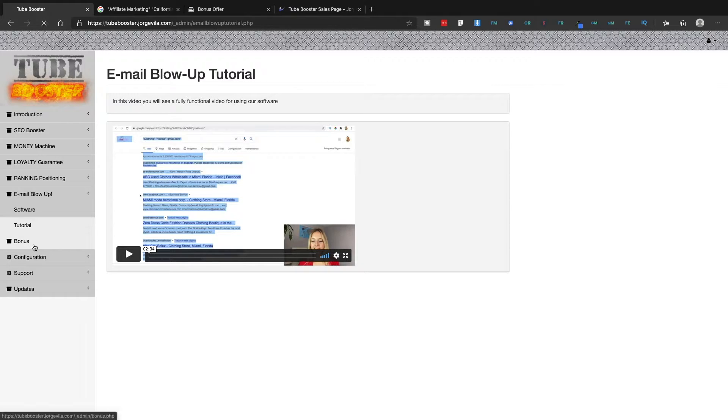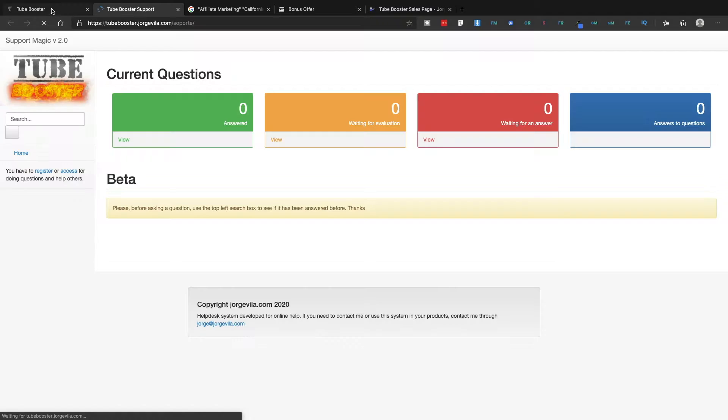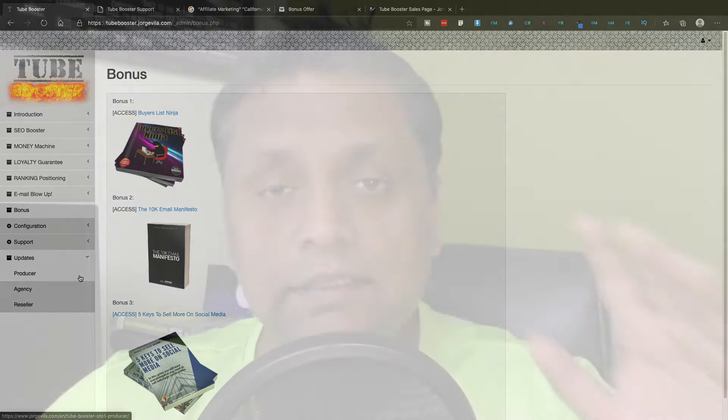Inside the members area you also have some vendor bonuses, configuration support — so if you have any problems you can reach out to support — and product updates. That covers everything inside the Tube Booster members area.